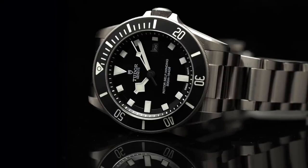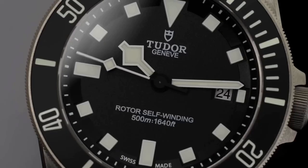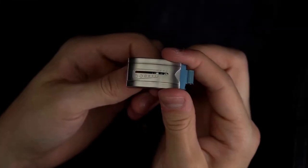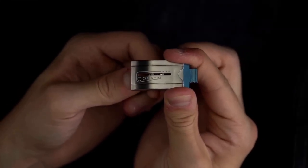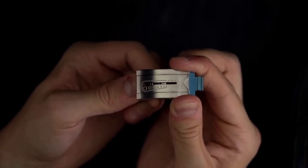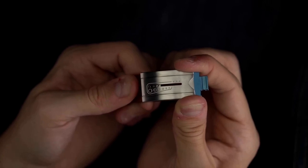The Tudor T-Fit clasp, which allows for quick length adjustment, is included with the Pelagos 39. This method is simple to use, requires no equipment, and has five positions, allowing the wearer to quickly and precisely modify the bracelet's overall length along an 8mm adjustment window. The band may be extended by 25mm with this clasp, enabling the watch to be worn over a wetsuit.